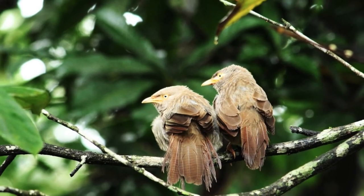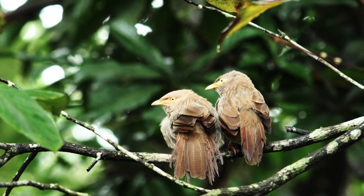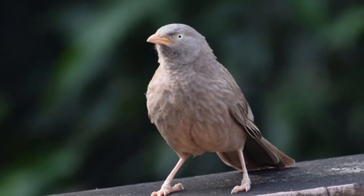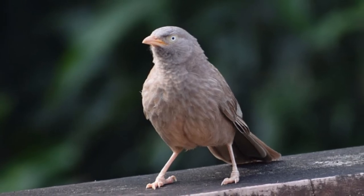Weight. The weight of the bird can range from 58 to 64 grams on average. Length. The length of Spiny Babbler can be 22 to 26 cm on average.